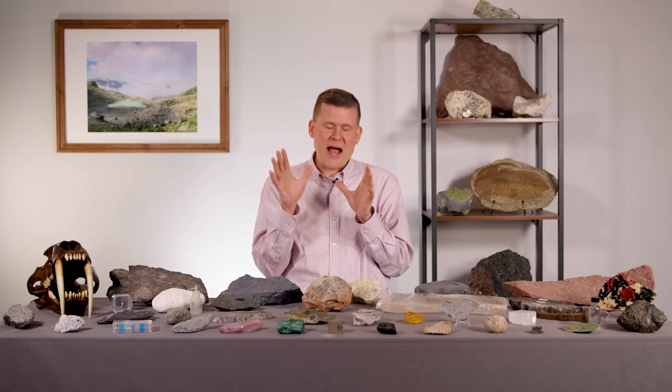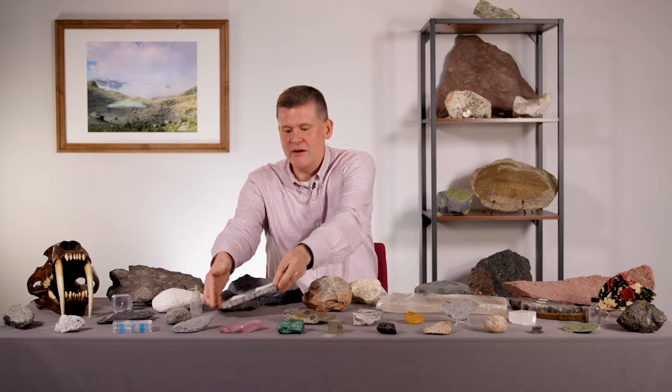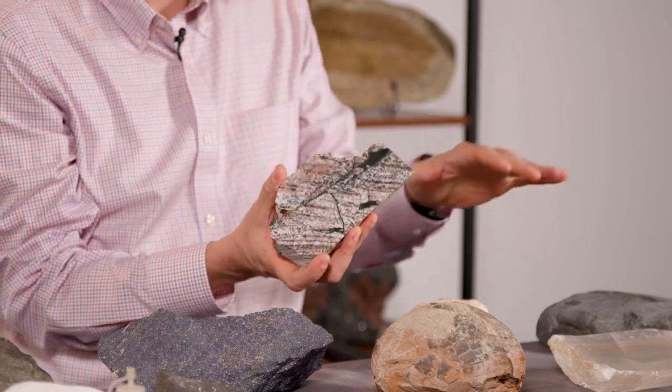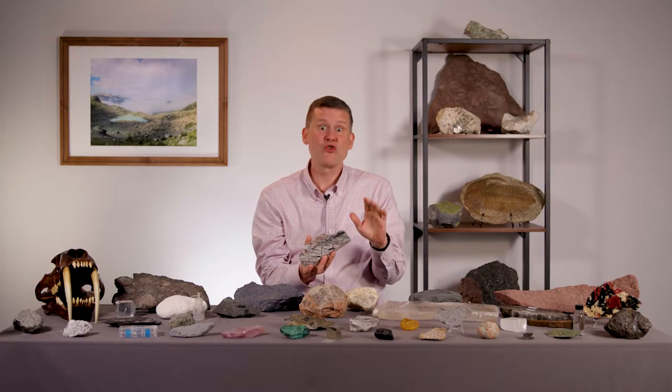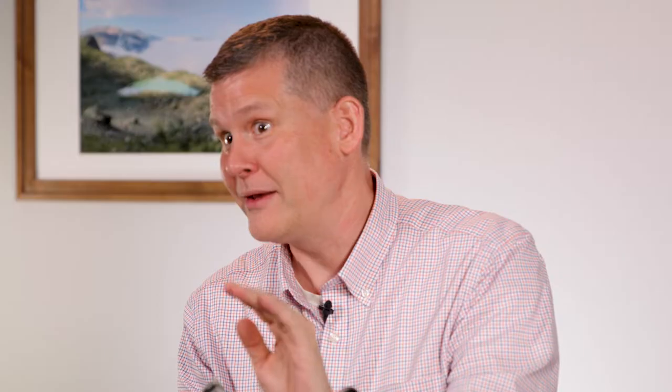The rock that I'm going to tell you about today is this one right here. This is special because it was given to me for this video by a friend named Chris. Chris lives in Australia. He collected this rock in Norway, and then he sent it to me here in Boston. And now I get to tell its story to you.